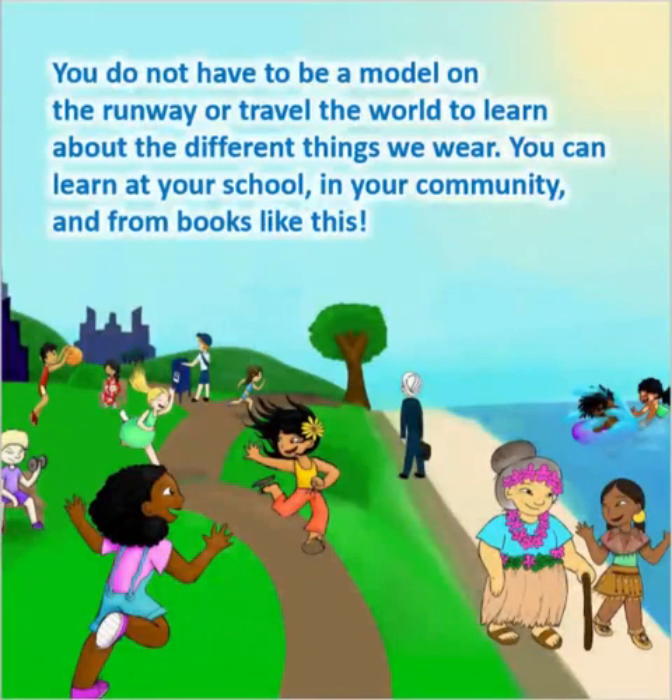You do not have to be a model on the runway or travel the world to learn about the different things we wear. You can learn at your school, in your community, and from books like this.